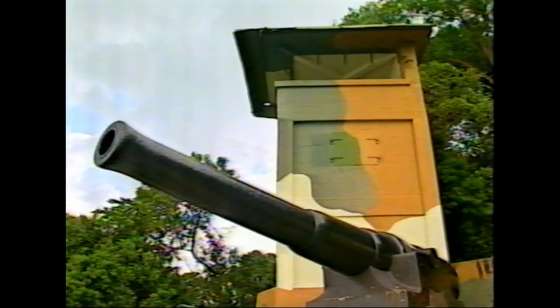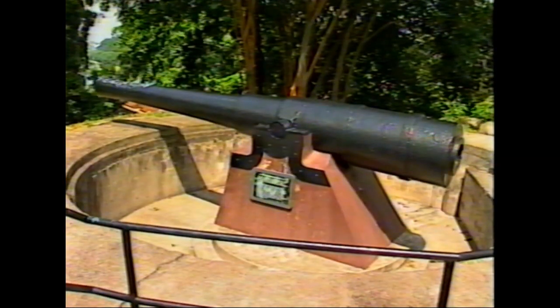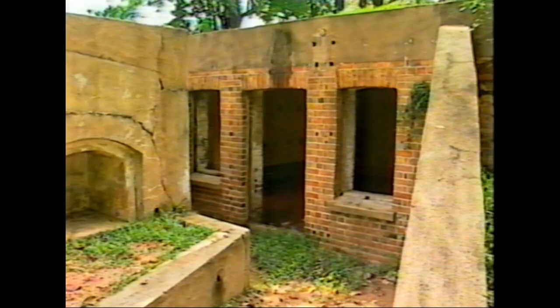Fort Siloso is the fort on the entrance to the harbour of Singapore, used by the British to defend during the war. The major operation there is restoring the fort — a fairly large contract. We're moving very heavy cannons, doing concrete repair and waterproofing operations, and effectively restoring that structure to its former glory.